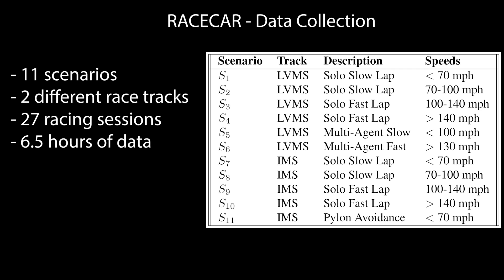The data contains 27 sessions across 11 different racing scenarios at varying speeds ranging from 70 miles per hour to 170 miles per hour, with a total of over 6.5 hours of autonomous racing on track.